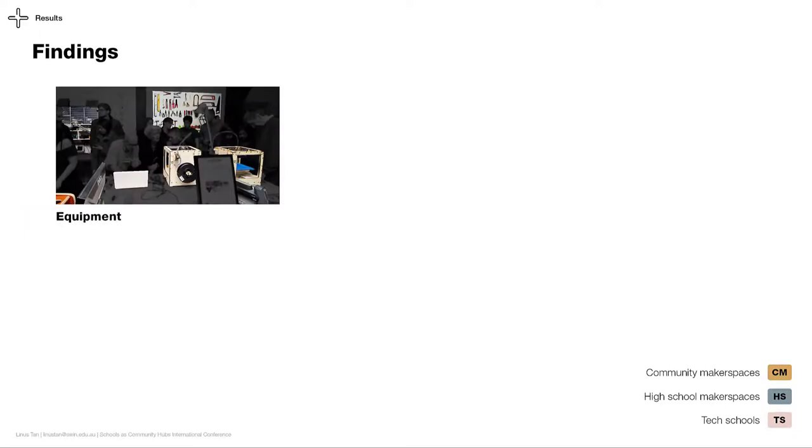Regarding equipment, makerspaces are self-sufficient, as they hack their equipment and set it to serve their needs. Generally, high schools have technology that caters to classrooms, such as multiple sets of electronic circuitry for a large group of students. On the other hand, tech schools have more advanced equipment, which makers generally cannot afford.